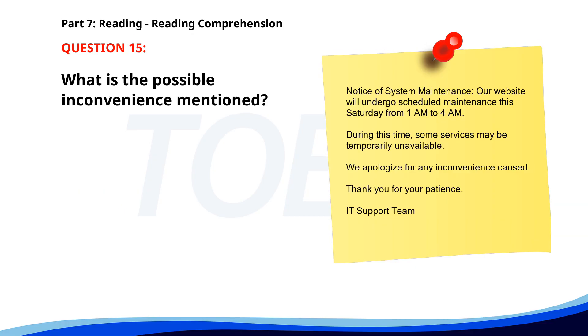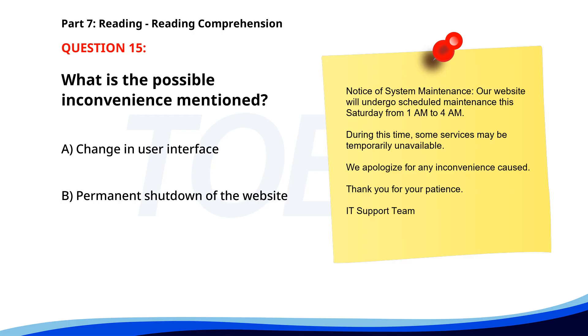Number fifteen. Notice of System Maintenance. Our website will undergo scheduled maintenance this Saturday from 1 a.m. to 4 a.m. During this time, some services may be temporarily unavailable. We apologize for any inconvenience caused. Thank you for your patience. IT support team. What is the possible inconvenience mentioned? A. Change in user interface. B. Permanent shutdown of the website. C. Temporary unavailability of services. The correct answer is C: Temporary unavailability of services.